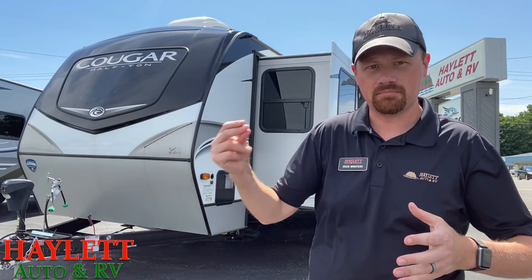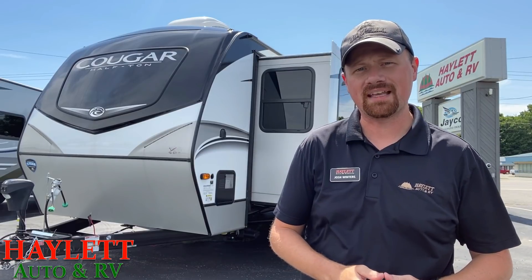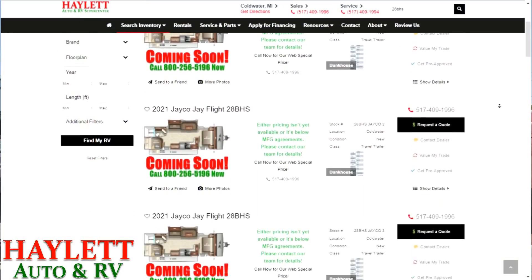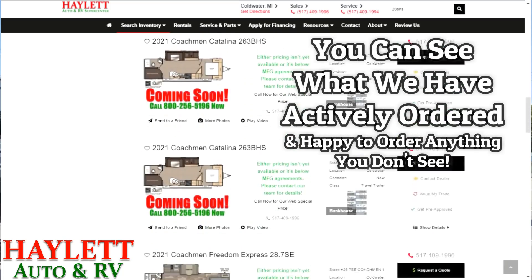As things land, they're getting cannibalized very quickly. So we don't normally do this, but in an effort to help you understand what we have coming in actively on order at Haylod RV, I've put a lot of work into our website and I've made just hundreds of coming soon ads — because we have like three or four times the number of RVs on order versus what we have in stock right now.